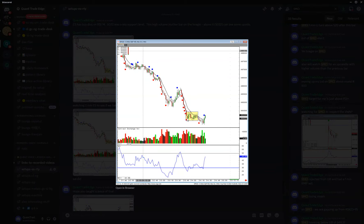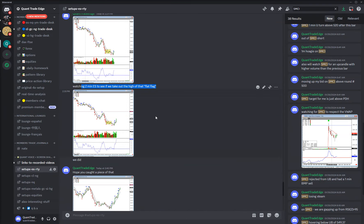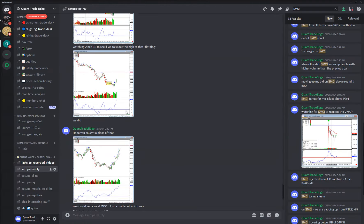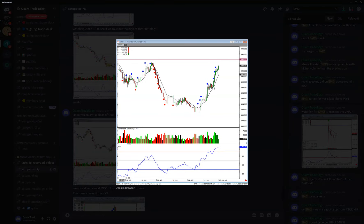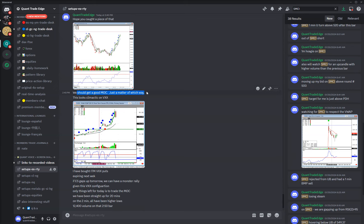This afternoon, starting at 2:29, we highlighted this flat flag before we'd even broken out from it, watching two-minute ES to see if we'd take out the highs of that flat flag. Then I posted another picture once we did take out the highs and said, 'Hope you caught a piece of that.' We've already moved about 15 to 20 points. And then I even mentioned we should get a good MOC — just a matter of which way. I did a whole separate video recording the MOC live and we caught over 10 points on that trade in five minutes.